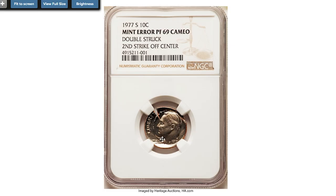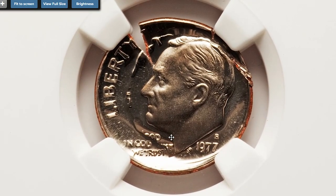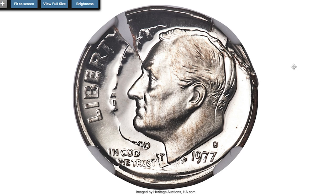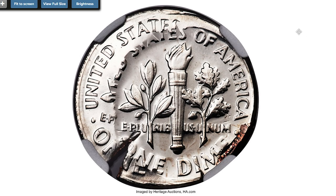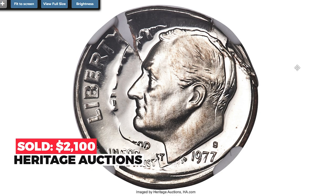Also notable is this very rare and valuable 1977 error dime: a PR-69 cameo specimen that was double struck, with the second strike approximately 20% off center toward the 3:30 position relative to the first strike, as the collar die did not engage for the second strike. It sold on August 3rd, 2020 for $2,100 at Heritage Auctions.